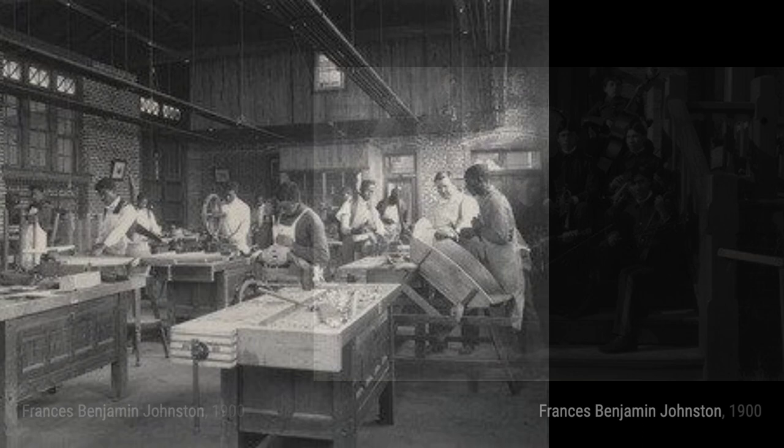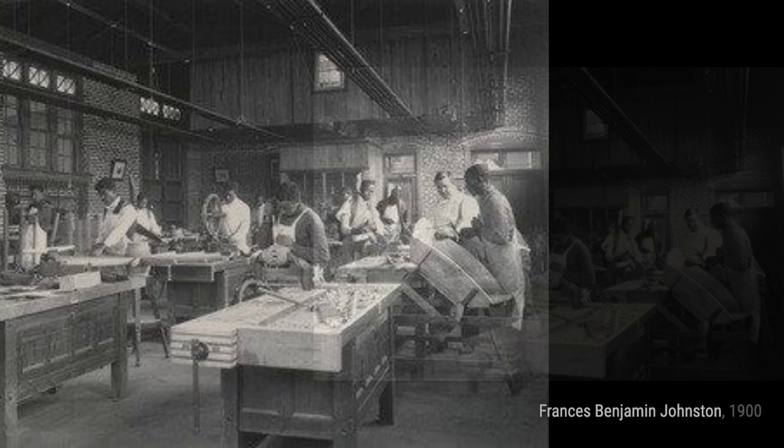First up, we have Carving and Cabinet Work. In this piece, Johnston beautifully captures the intricate details of woodworking, showcasing the craftsmanship and skill involved.